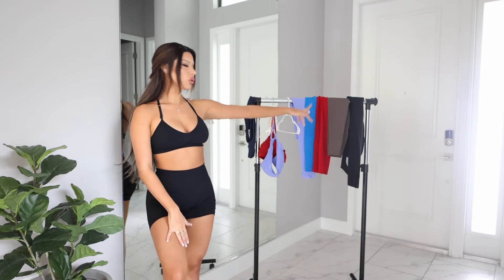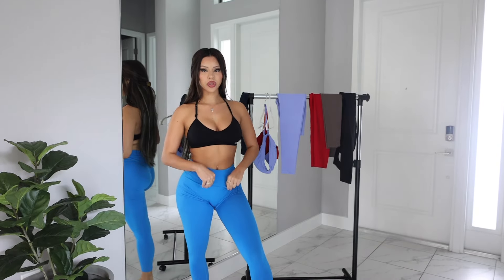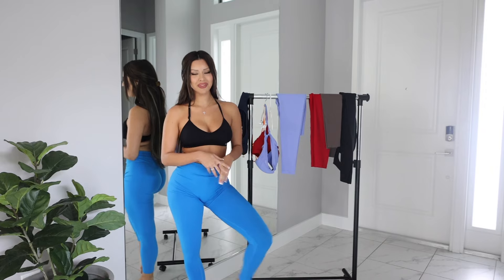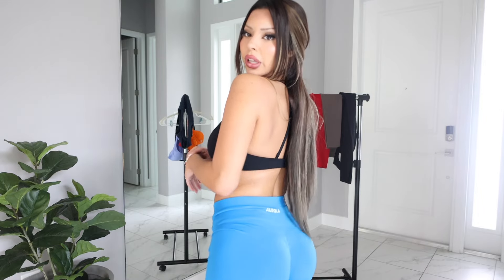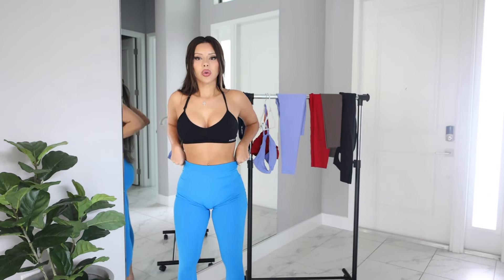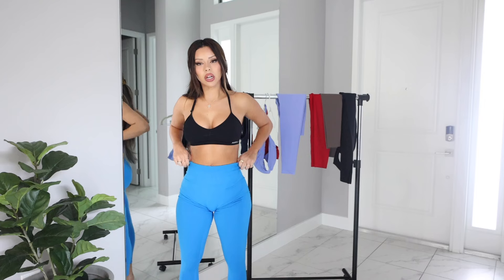Now we're going on to the leggings. Here we have these blue leggings, which are pretty much similar to the shorts just in legging form. I love these — they're so good for working out, and I wear them to Pilates as well. They're really comfortable, the color is beautiful, and the waistband is also a tummy control waistband so everything is kept in nice. Great material.